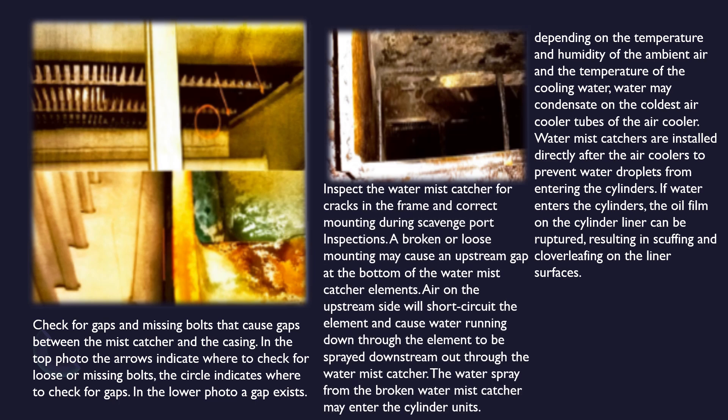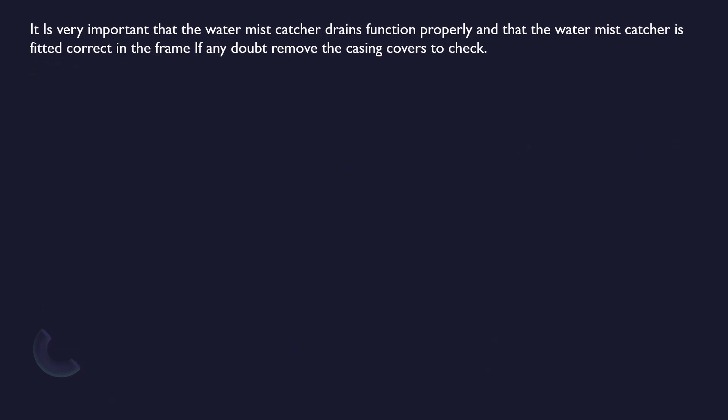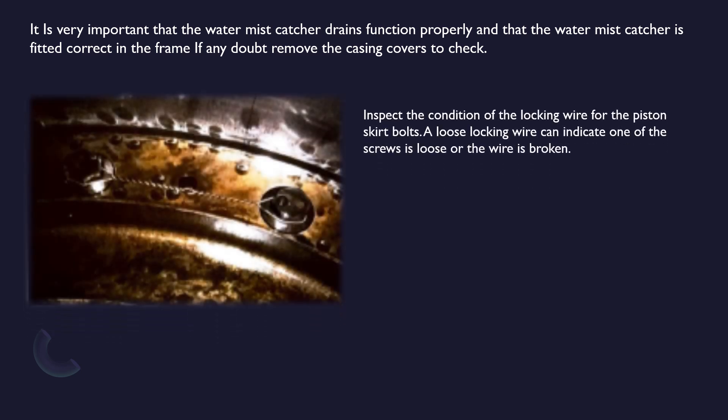Inspect the water mist catcher for cracks in the frame and correct mounting during scavenge port inspections. A broken or loose mounting may cause an upstream gap at the bottom of the water mist catcher elements — air on the upstream side will short circuit the element and cause water to be sprayed downstream out through the water mist catcher. It is very important that the water mist catcher drains function properly and that the water mist catcher is fitted correctly in the frame. Inspect the condition of the locking wire for the piston skirt bolts — a loose locking wire can indicate one of the screws is loose or the wire is broken.